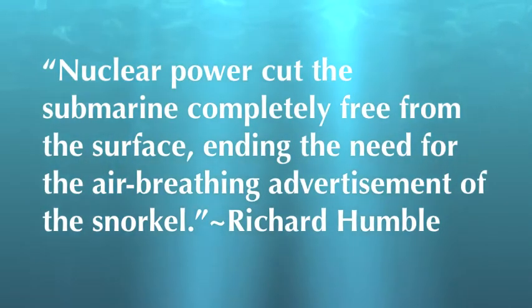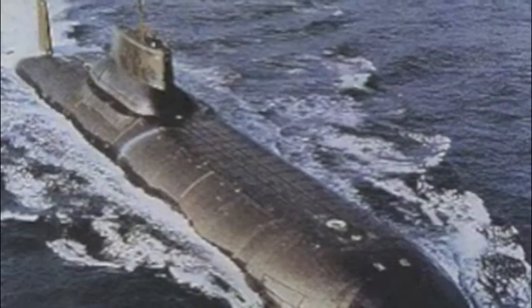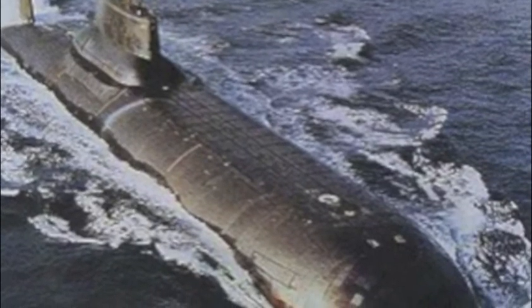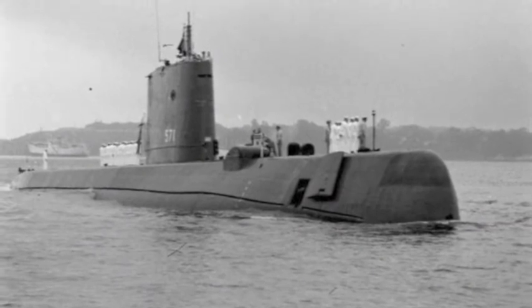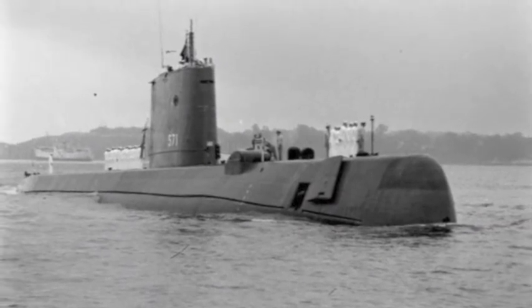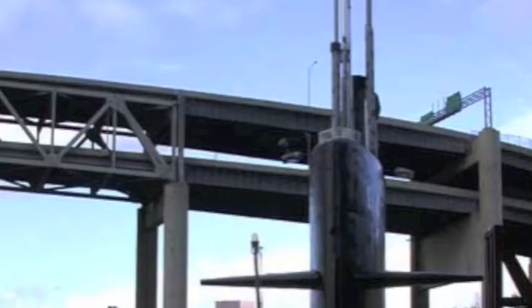Nuclear power cut the submarine completely free from the surface, ending the need for the air-breathing advertisement of the snorkel. After the Nautilus was created, all diesel, electric, and steam submarines gradually disappeared. By 1961, there were almost a dozen nuclear submarines in service. Today, only nuclear submarines are used in the United States, Russia, France, the UK, China, and India — the leading countries in military capacity, who choose to use nuclear submarines over any other type.